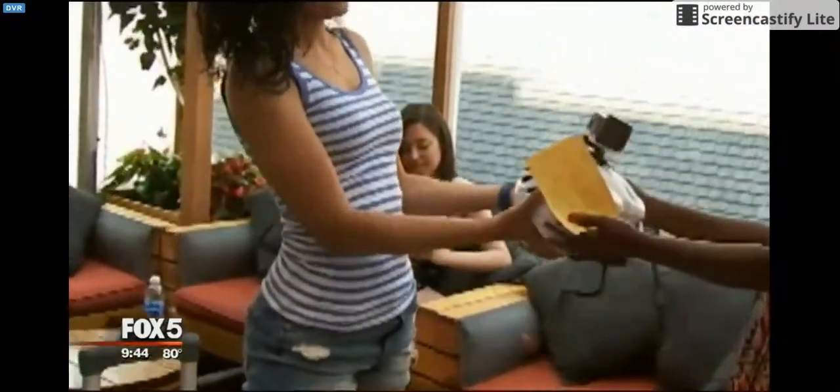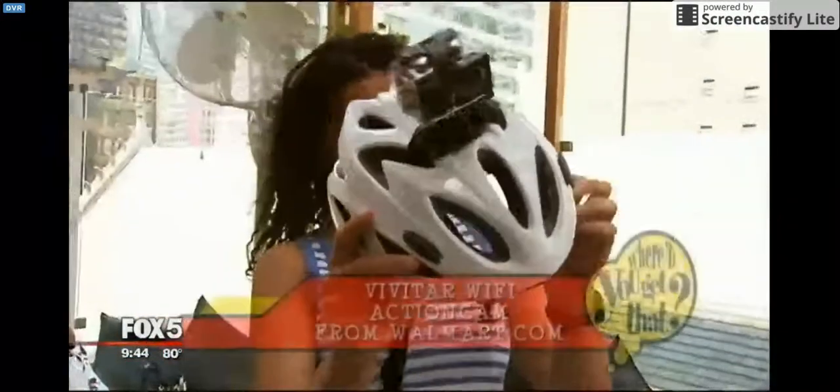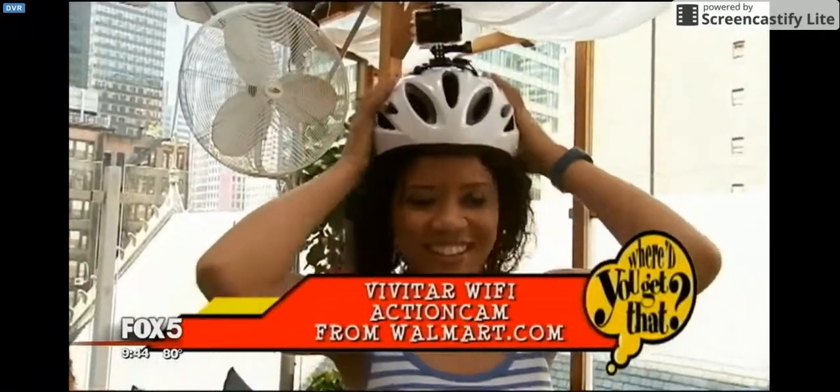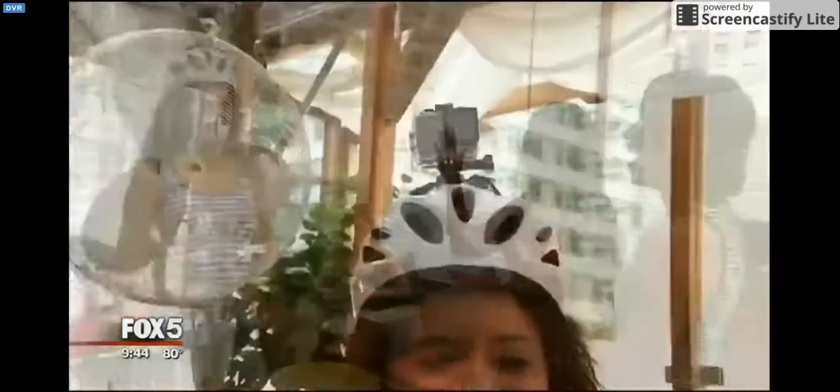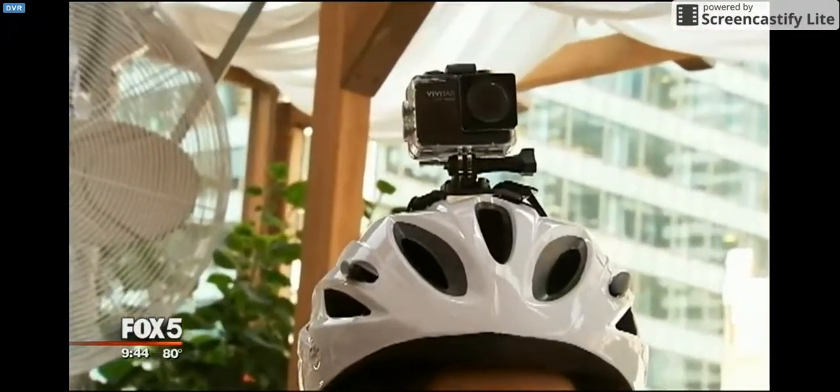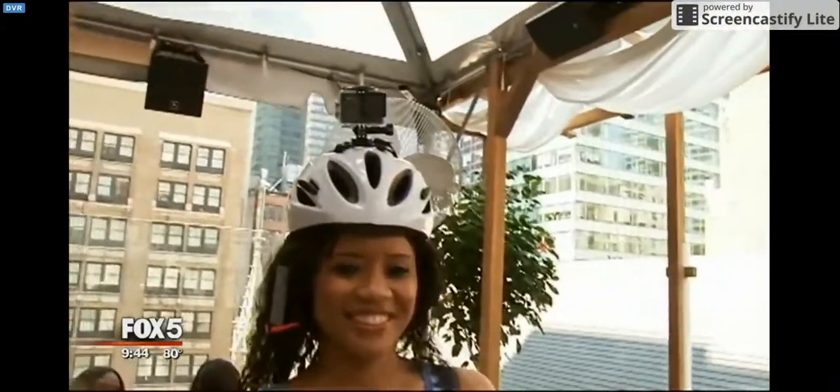And then, of course, if you are a biker, we've got this fun Vivitar action camera. You can hook it right to the helmet. You can record video, you can take photos, and you actually can upload those through the app to social media if you want to share all of your footage from your ride. $4.99 on Walmart.com.